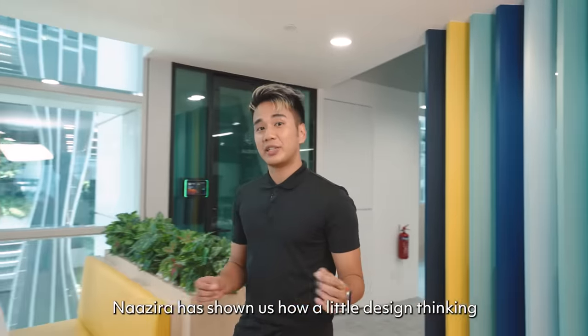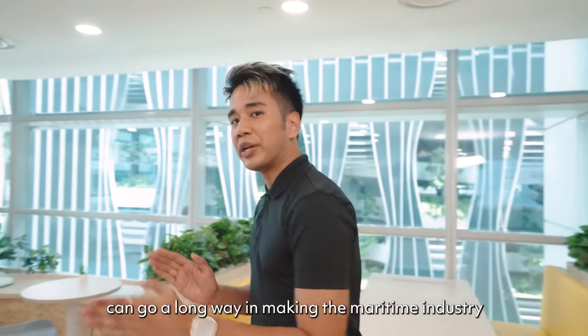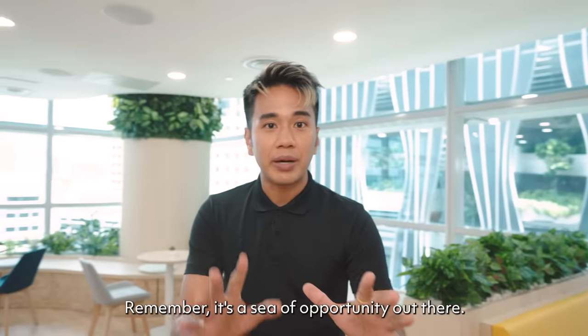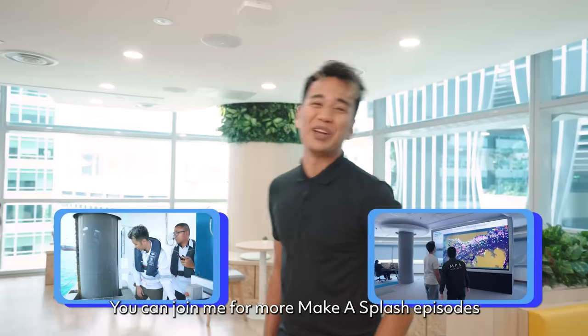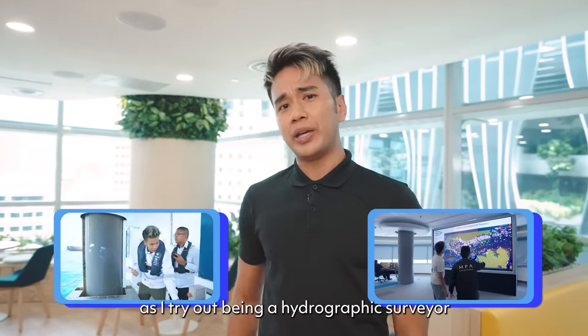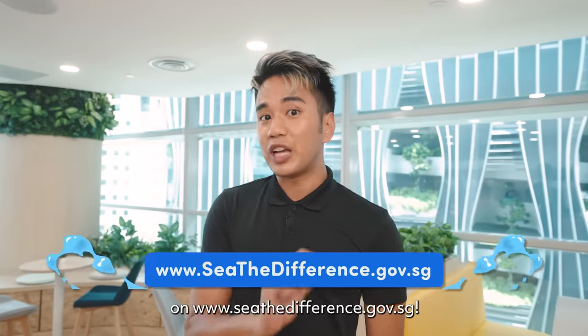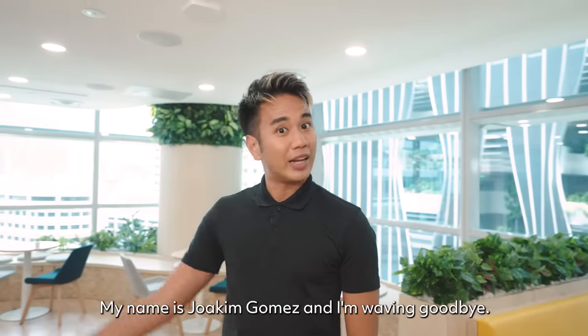And there you have it. Nazira has shown us how a little design thinking can go a long way in making the maritime industry efficient and eco-friendly. Remember, it's a sea of opportunity out there. You can join me for more Maker Splash episodes as I try out being a hydrographic surveyor and a vessel traffic officer on www.seethedifference.gov.sg. My name is Joachim Gomez and I'm waving goodbye.